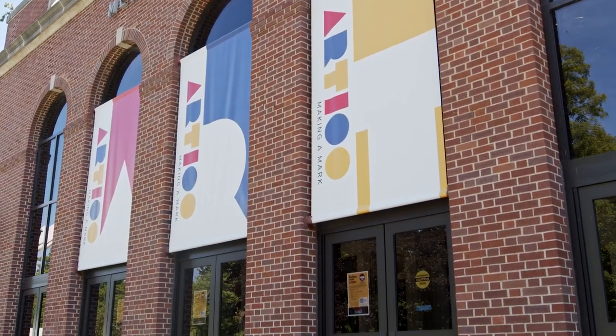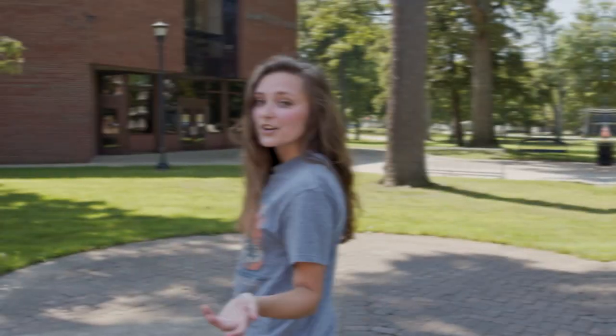Our first stop on campus is Cole Auditorium. Cole is used for any of our larger events on campus such as honors events, admissions events, and athletic events. This is our arts side of campus where a lot of our art programs happen.